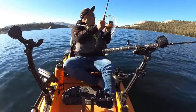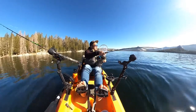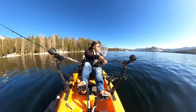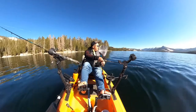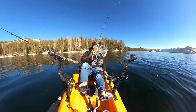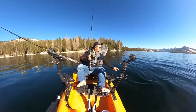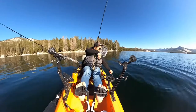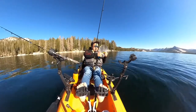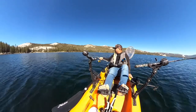Let me reel this one in quick — is it a fish or a snag? No, I think I hit the bottom. No, it is a fish! Little rainbow, like a bullet. Don't worry, I don't want you. There you go. Little small ones — there we go.